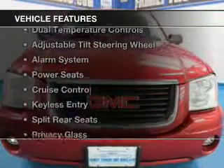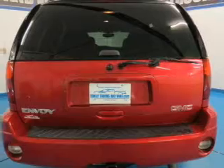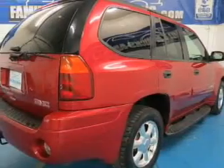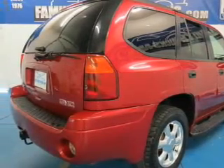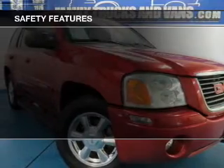The features include internet connectivity, dual temperature controls, an adjustable tilt steering wheel, an alarm system, power seats, cruise control, keyless entry, split rear seats, privacy glass, and air conditioning.